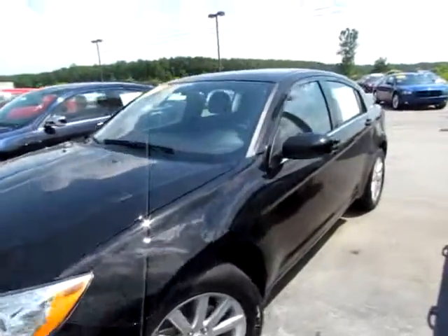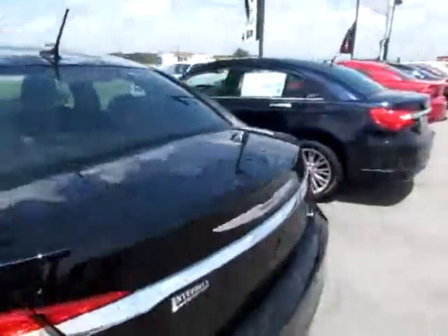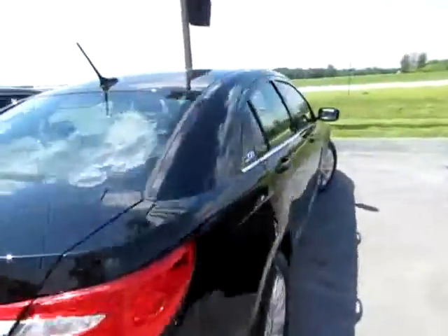624 207, a 2011 Chrysler 200 — a beautiful vehicle, brand new.